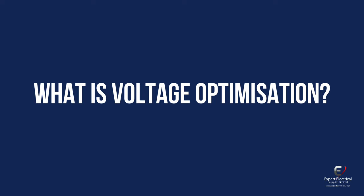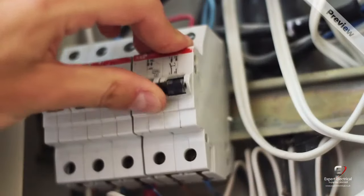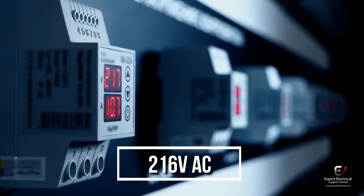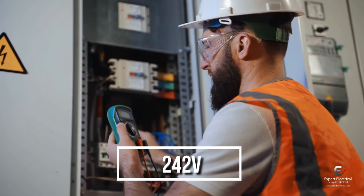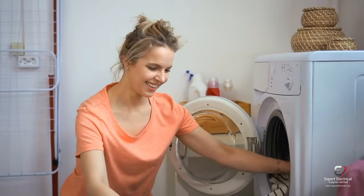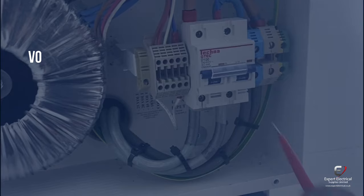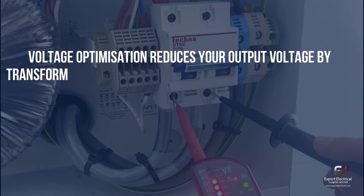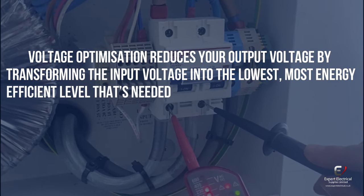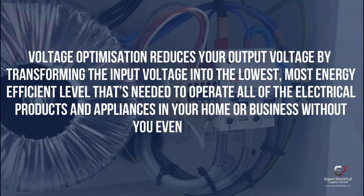What is voltage optimization? The average British home operates on higher levels of voltages than is required. Electrical products can operate on voltages as low as 216 volts AC, but some supply voltages are as high as 242 volts. This means you're overpowering your electrical products and appliances with extra electrical energy that they don't need, and you're paying for it. Voltage optimization reduces your output voltage by transforming the input voltage into the lowest, most energy efficient level needed to operate all of the electrical products and appliances in your home or business without you even noticing.